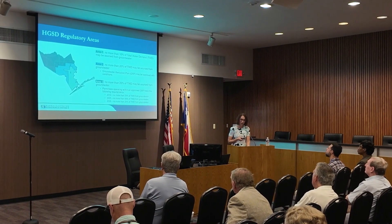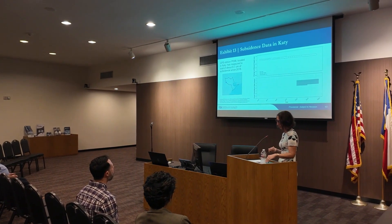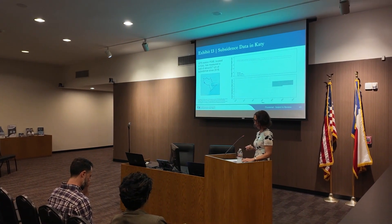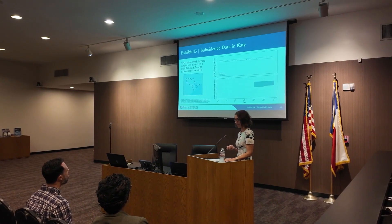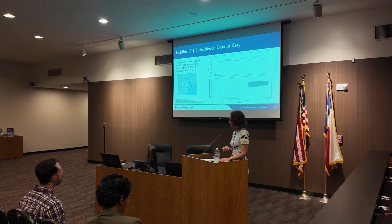When designing this regulatory plan, the district's science and research program utilizes the most recent data collected through a variety of credited methods to better understand aquifer characteristics, measure compaction, and develop a trusted methodology to map out subsidence in the region. We work with federal science agencies like the U.S. Geological Survey and the National Geodetic Survey, along with prominent universities, leveraging their expertise and resources for the highest quality data. Better data leads to improved understanding and ultimately to more successful planning.